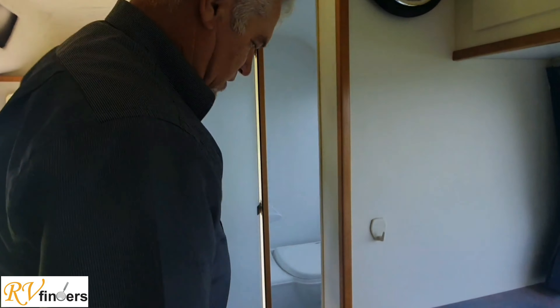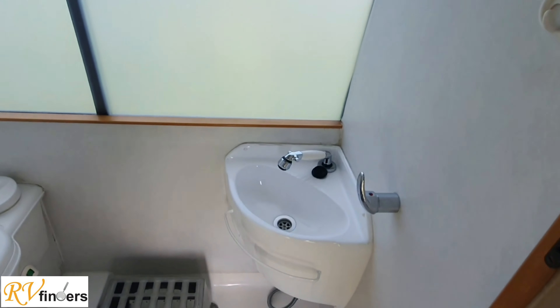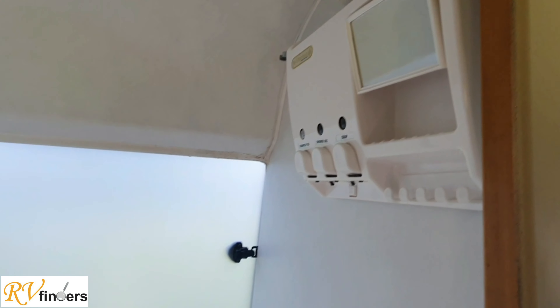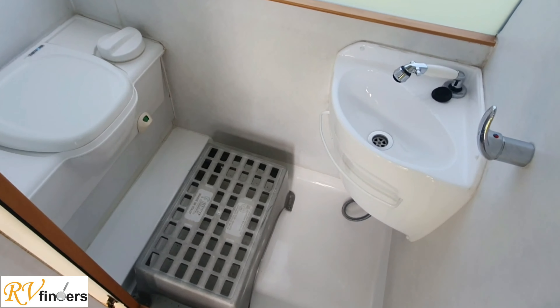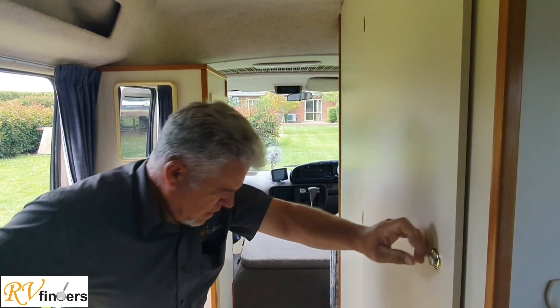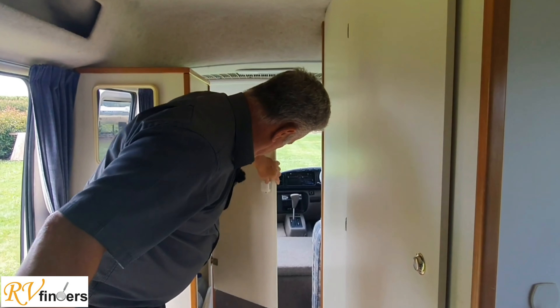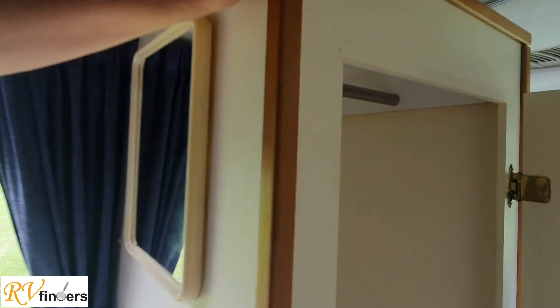Over here it's got a lovely big shower combination — much bigger than some of them — and a soap dispenser. The step is just for the outside, although the step is not that high to get into the motorhome. We can close this off and then there's more wardrobe here where you can hang your clothes.